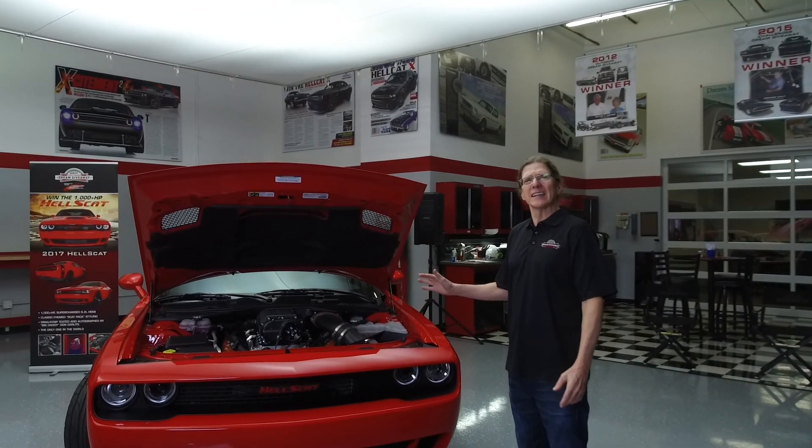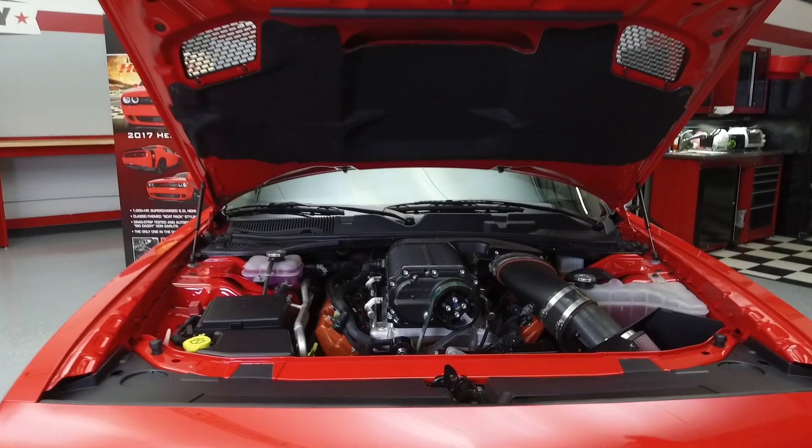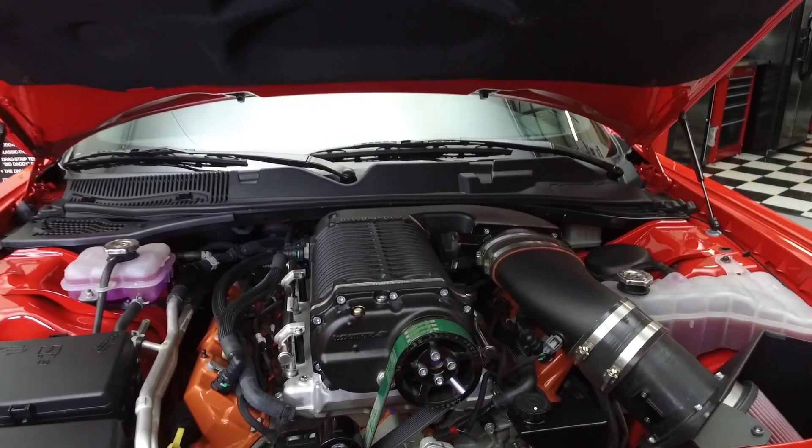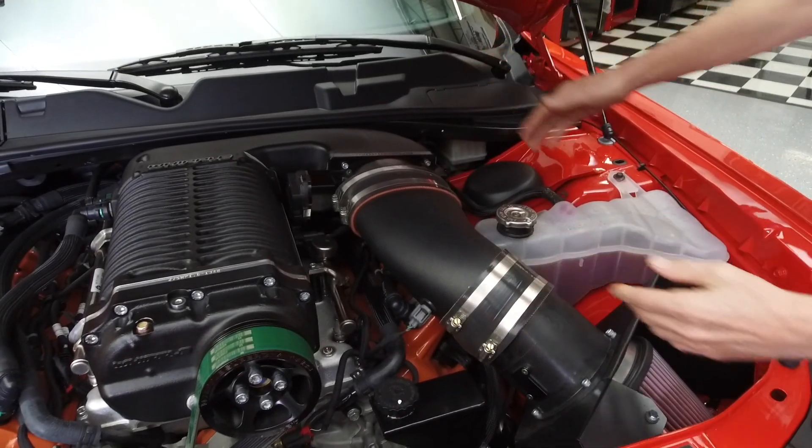To get started, I'm going to first show you the engine in the Dodge Challenger Hellcat — the only one in the world — V8 supercharged. I want you guys to see the size of that, especially the length of the engine.